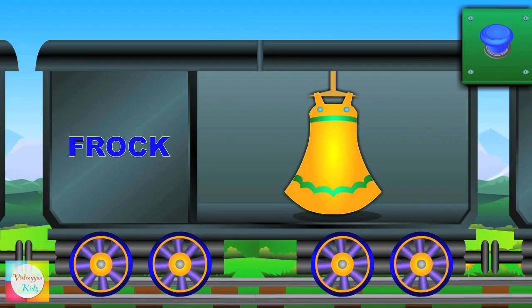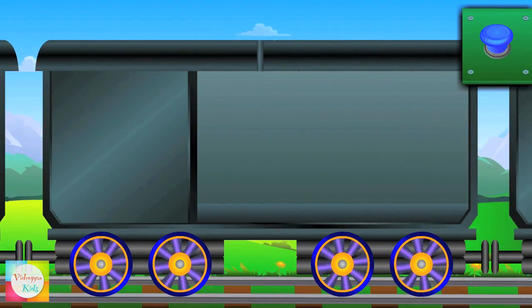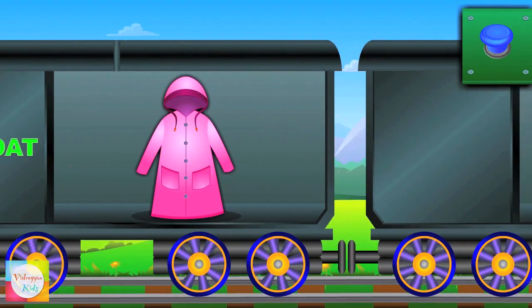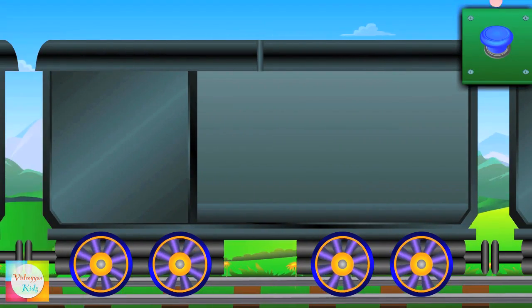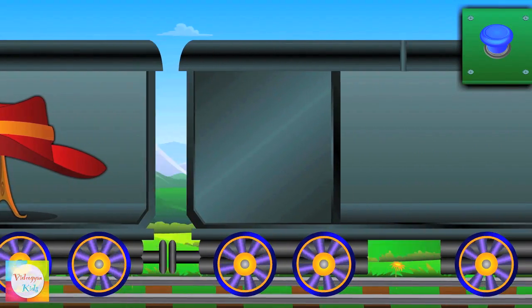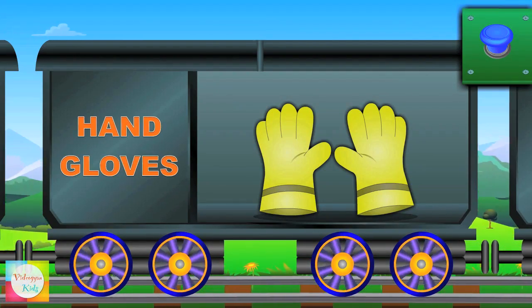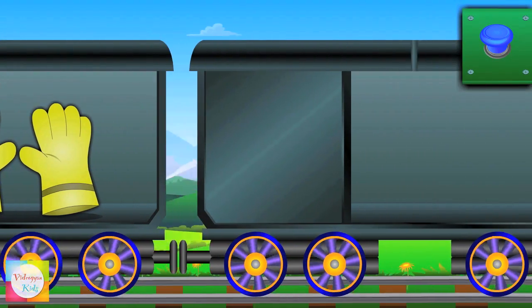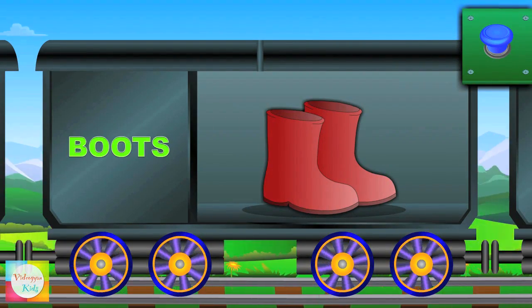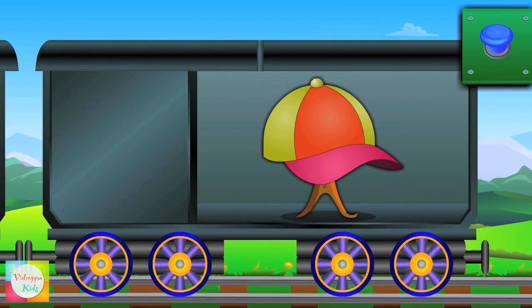Now look at trousers! This is a frock! Oh, look at raincoat! Hi, hat! These are boots! See the cap?